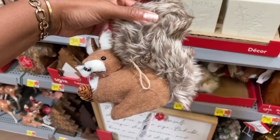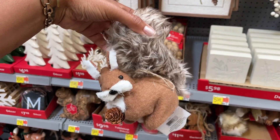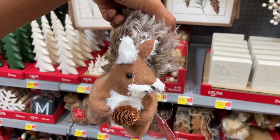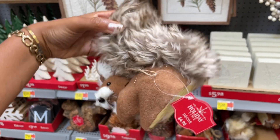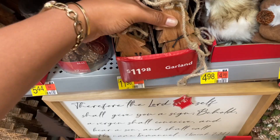Walmart is definitely trying to step their game up and they're giving me — dare I say — some Pottery Barn vibes. Comment below and let me know if you agree. I'm not a huge fan of this particular piece but if you are, they have it and it's five bucks.